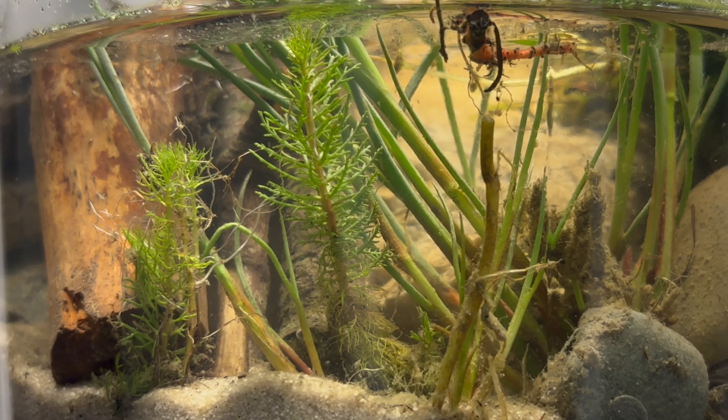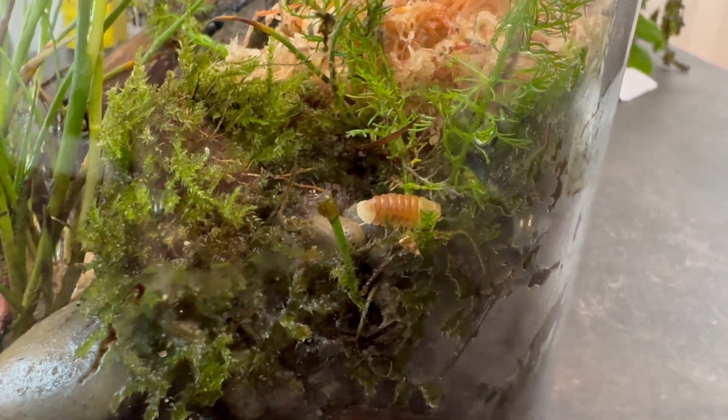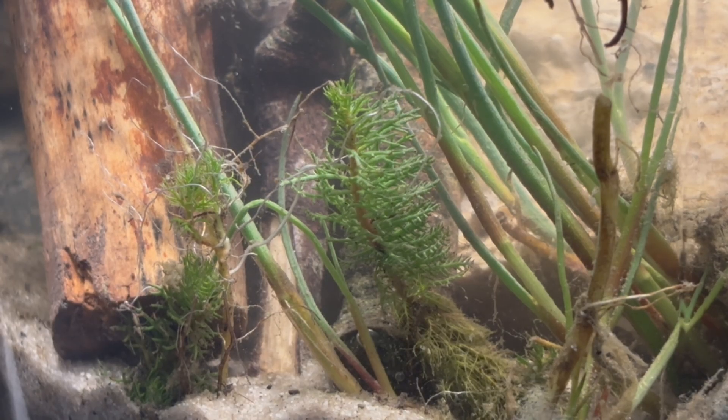From peaceful grazers like copepods, to adventurous little rubber ducky isopods, and even a few sneaky planaria worms. We'll also explore how the plants grow and interact with their new home. Let's dive right in.